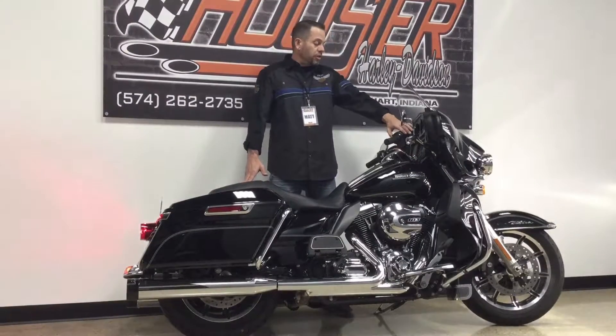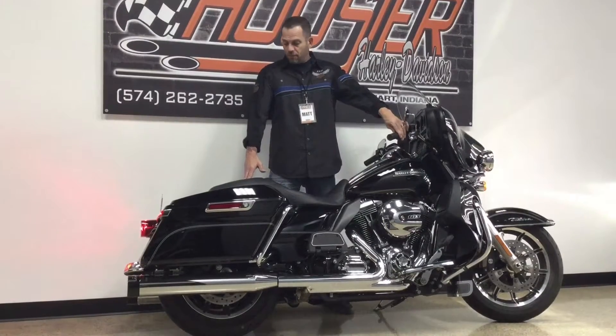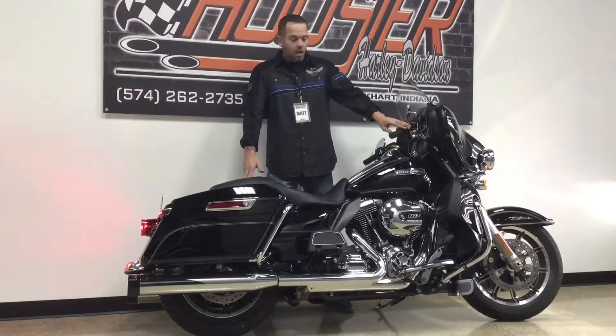We'll start it so you can hear that real quick. Bike sounds great.